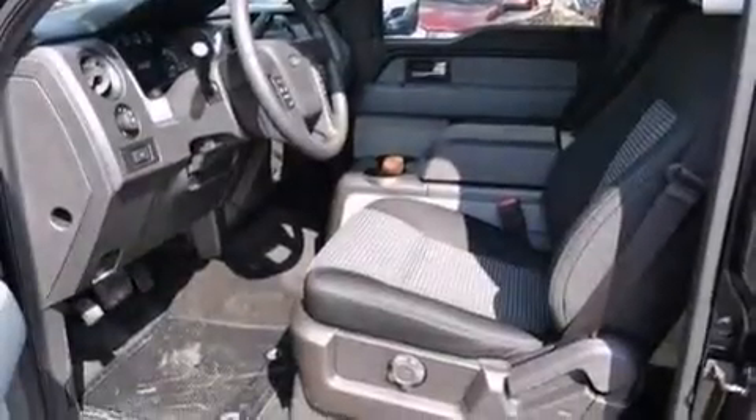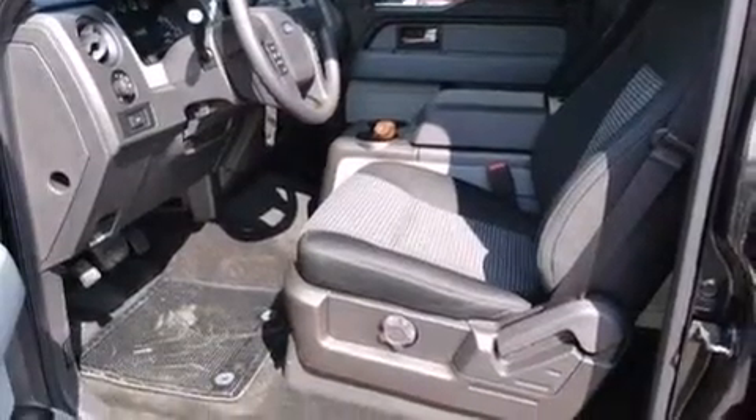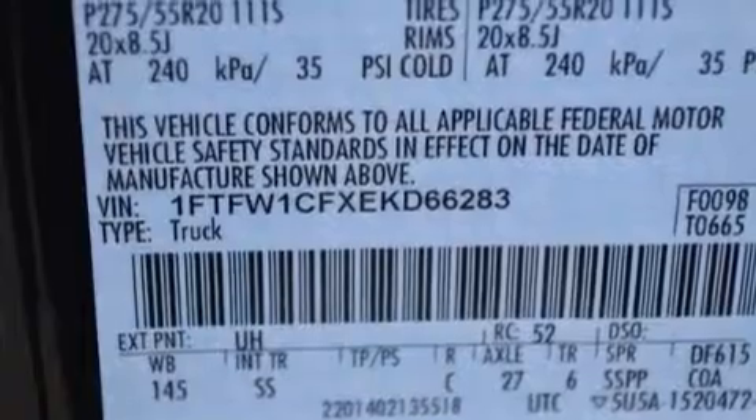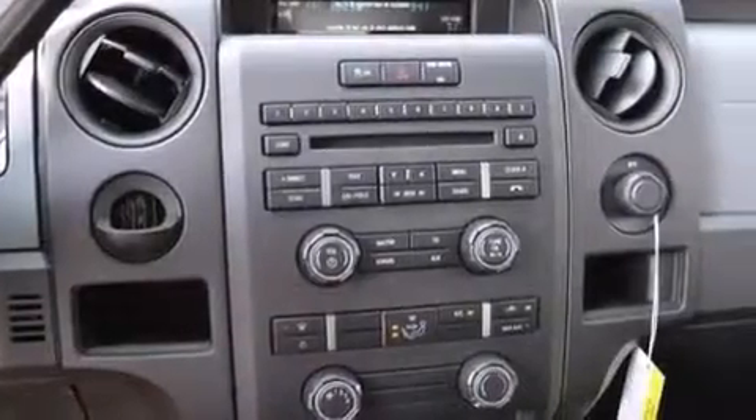Its top features include XM satellite radio, a double wishbone independent front suspension, aluminum wheels, and traction control and stability control systems.